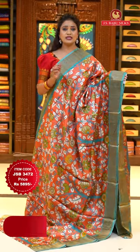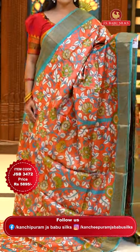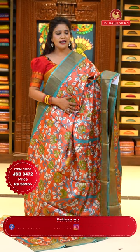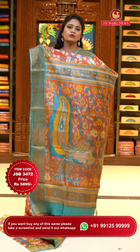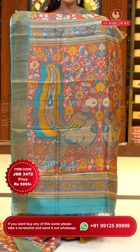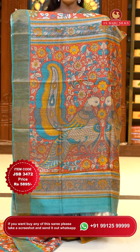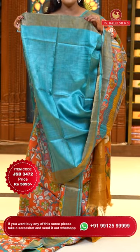Here we go with the lovely rust and orange mixed shades with sea green color on the borders. Body goes by a lovely kalamkari floral print with khadi borders combination. Tussle silk saris are very easy to wash and maintain. Pallu with another pattern of kalamkari print — contrast in sea green color — and also zari lines. Blouse is contrast plain with khadi borders. Sari code JSB3472 and the price 5,895 rupees only.